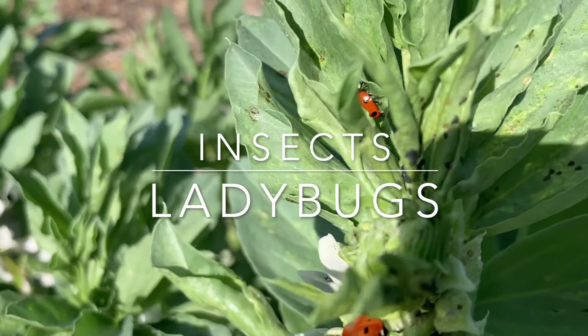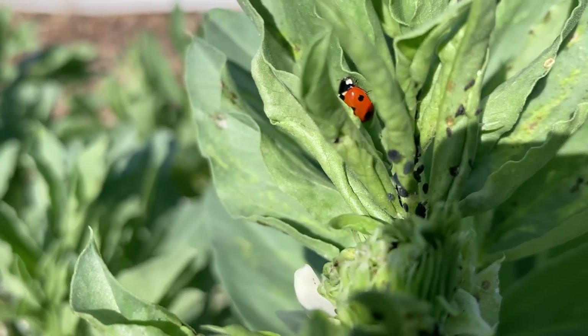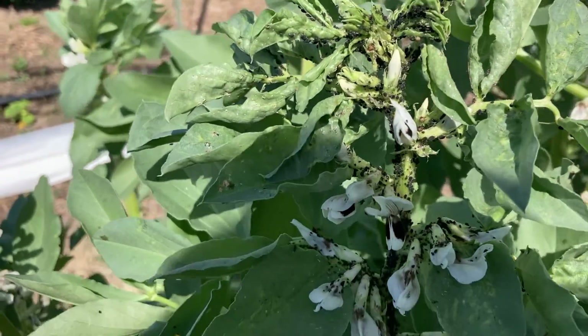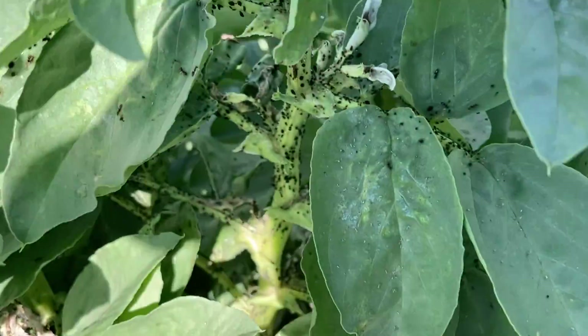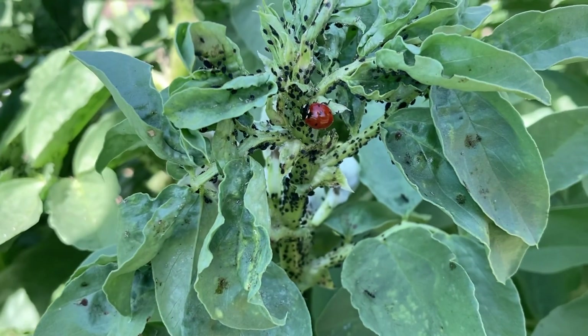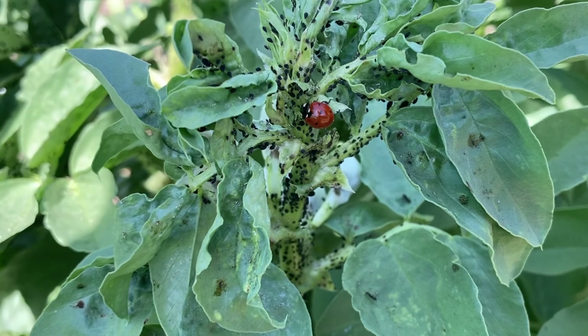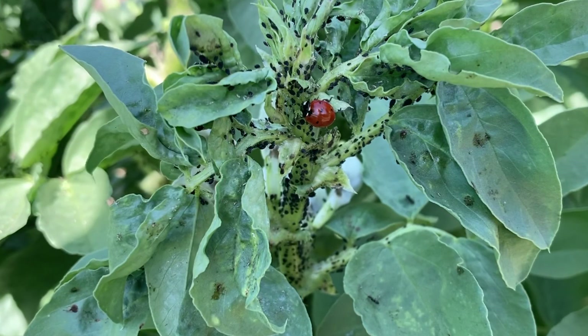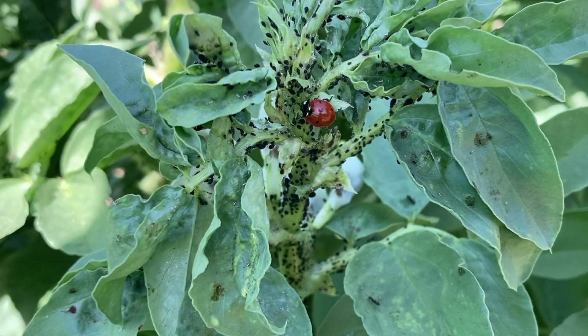Ladybugs. Ladybugs are very beneficial to Sunflower Hill Garden. They eat aphids — those little black insects we see on the fava greens. Aphids stress the plants out; they eat the plants, and ladybugs eat aphids. So these ladybugs are helping us keep the aphid population down.